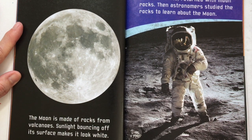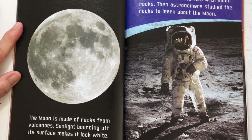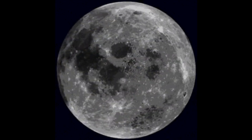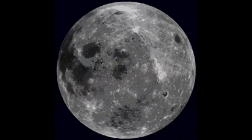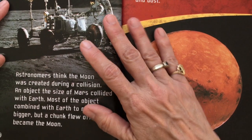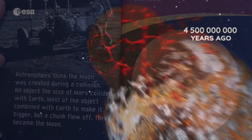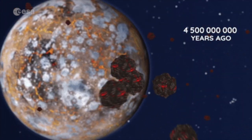Earth's Moon. The Moon is made of rocks from volcanoes. Sunlight bouncing off its surface makes it look white. In 1969, the first humans landed on the Moon. These astronauts returned with Moon rocks, and then astronomers studied the rocks to learn about the Moon. Astronomers think the Moon was created during a collision — an object the size of Mars collided with Earth. Most of the object combined with Earth to make it bigger, but a chunk flew off and became the Moon.